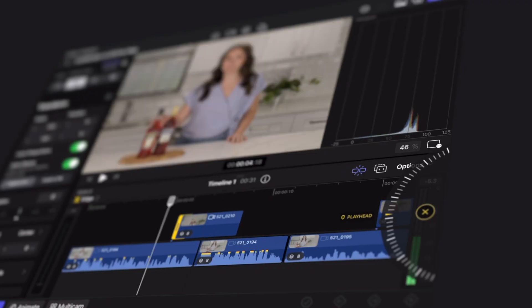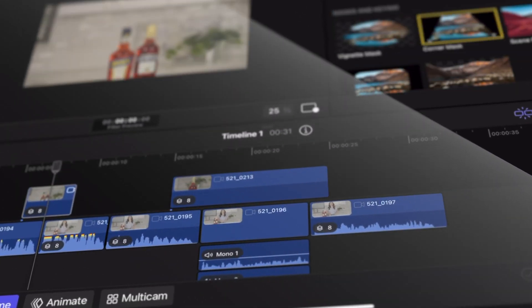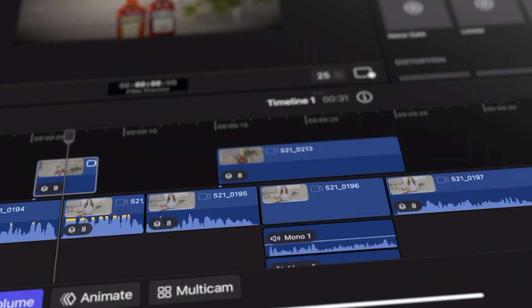Hey guys, today I'm going to be comparing the LumaFusion app with Final Cut Pro for iPad. Unless you've been living under a rock, you probably know that Apple finally dropped the iPad version of Final Cut Pro with a 30-day free trial. So what's the difference between Final Cut for iPad and LumaFusion?